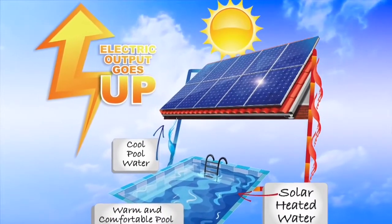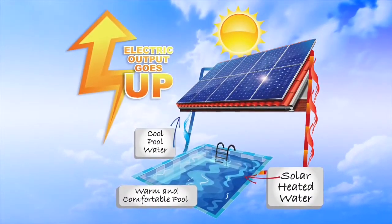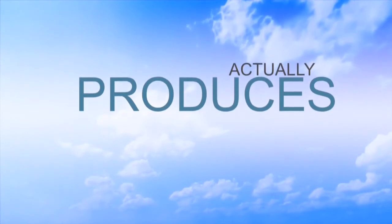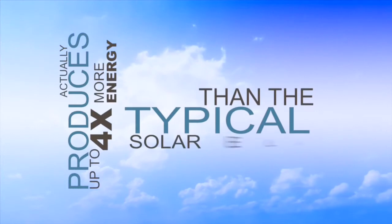The warm water in the solar thermal collector can be used to heat water for your swimming pool. Combined, the total output of the CoolPV panel can be up to four times greater than a typical solar electric system on the market today.